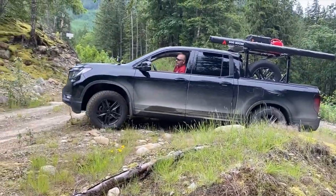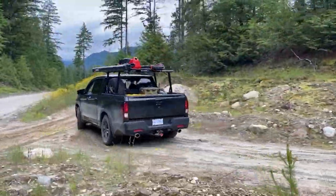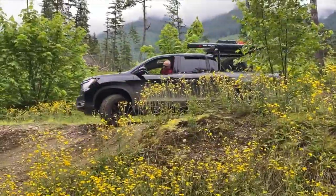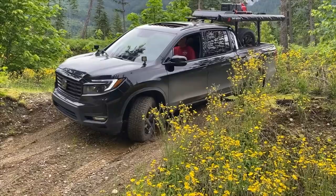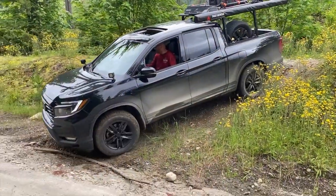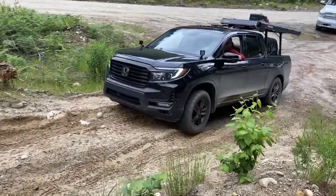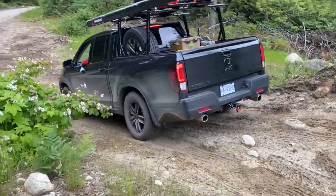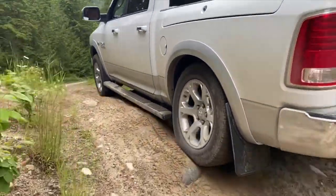The torque vectoring all-wheel drive worked itself out. It should be a little bit sketchy — he's got his back tire floating in the air. I love this. You know what, I think we're doing all right here. That's what skid plates are for — we shall see how the running boards do. Should be interesting.